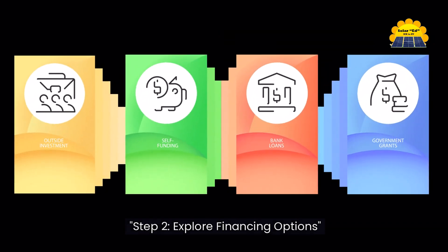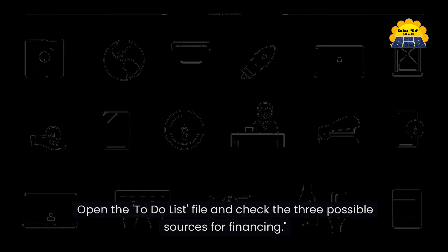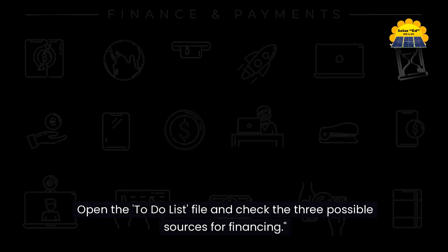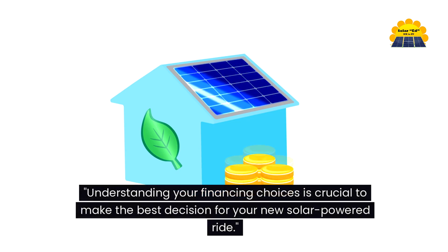Step two: explore financing options. Next up, explore financing options for your Aptera purchase. Open the to-do list file and check the three possible sources for financing. Understanding your financing choices is crucial to making the best decision for your new solar-powered ride.